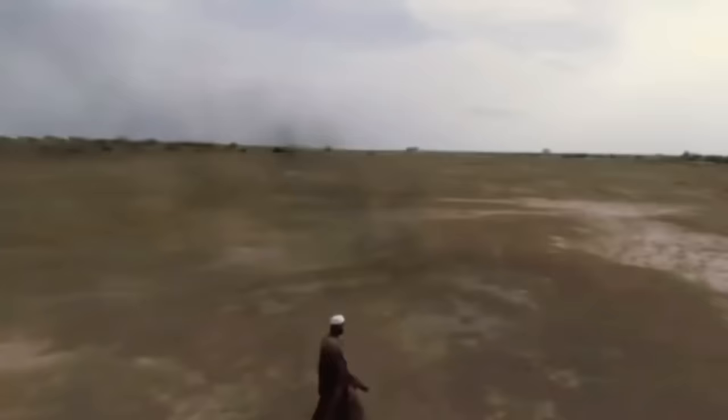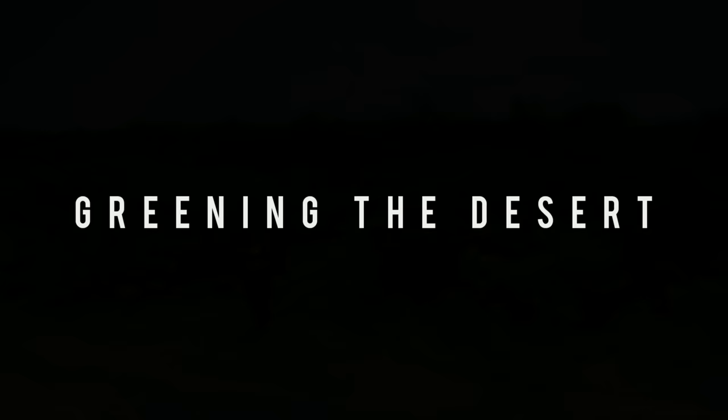In today's video, we're going to tell you how and why Burkina Faso is turning its deserts into huge farmlands. So stick with us, and let's dive in.